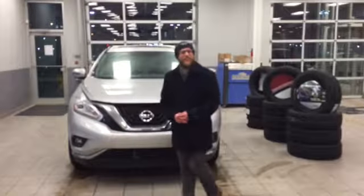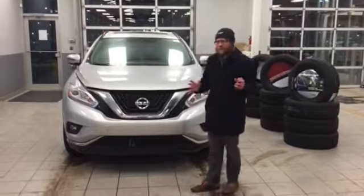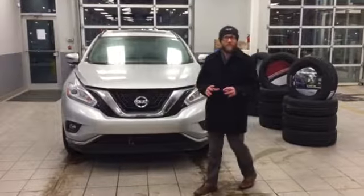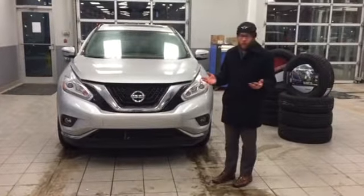Hi Brenda, it's Scott Dunney here at LA Nissan. I know you were taking a look at our black Murano that we had on special. I'm not sure exactly what color you're looking for, but I do have this silver one. I can get you the exact same deal that you found on the black one. I just need to find out exactly what color you were looking for.